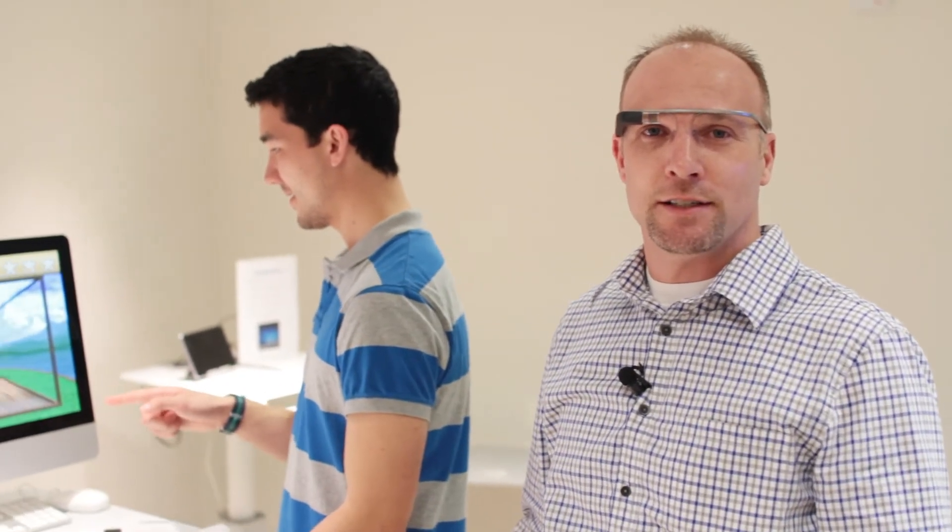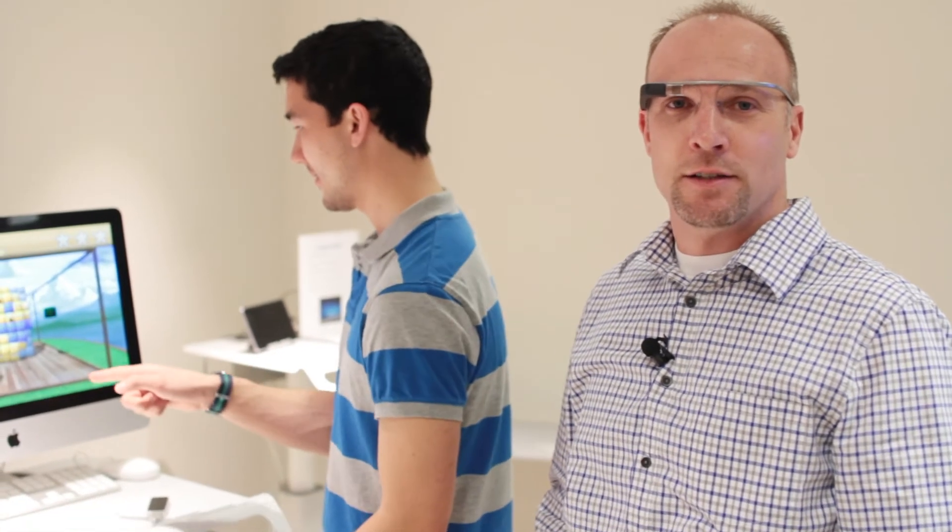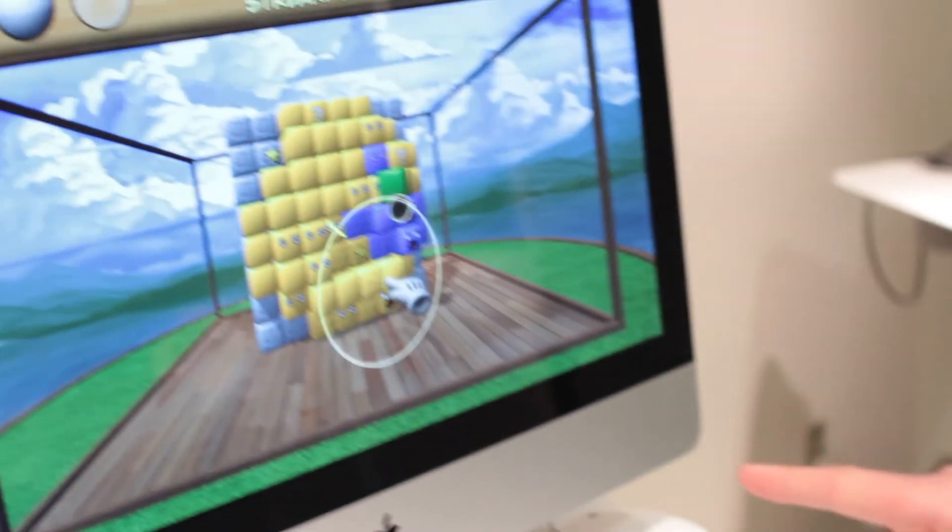We want to showcase cool cutting edge technology to transform education, to enhance teaching, and to improve student learning. We're open most hours during the week, so make sure you come over and check us out.